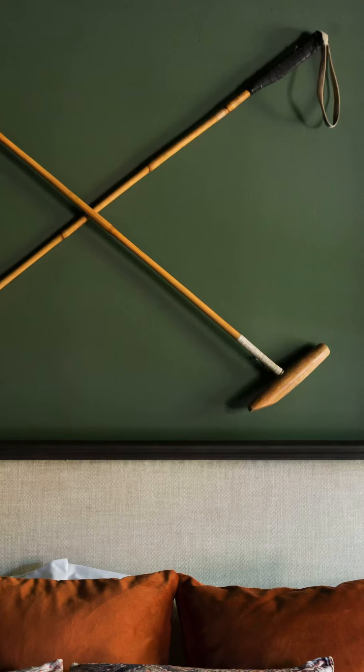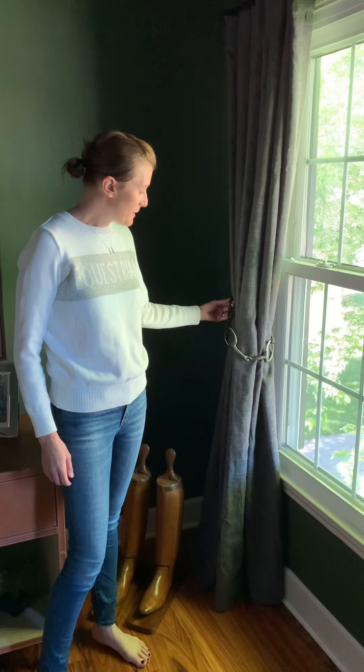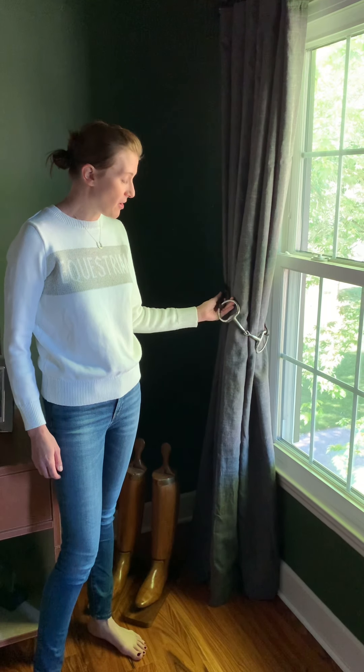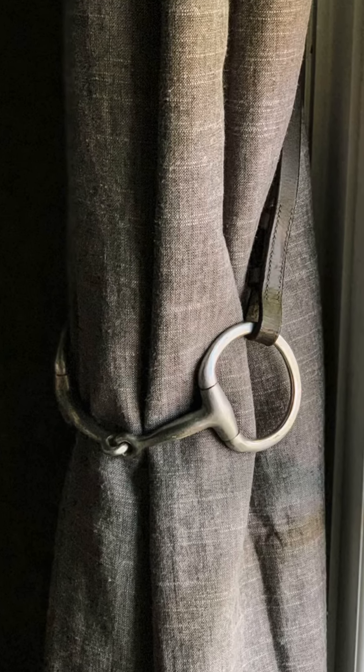Some polo mallets of mine from college. This bit and reins belong to Alice, and so I thought it might be a nice little drapery tie-back.